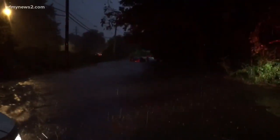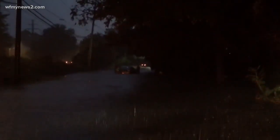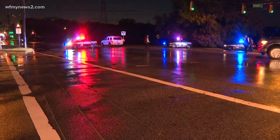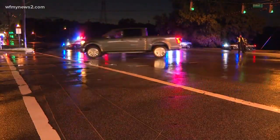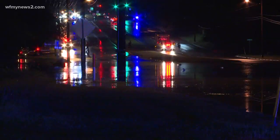The next person wasn't so lucky. When fire officials blocked off the street, Brown says another car drove around the rescue lights and got stuck in the water. Eventually, rescue crews were able to get that driver out of the car. At Wendover Avenue and Big Tree Way, video shows more flash flooding with another car stuck in the water, causing backups at that intersection.